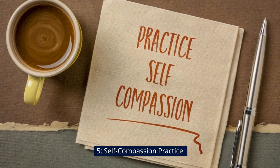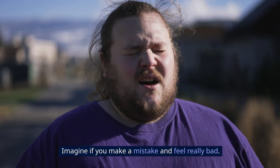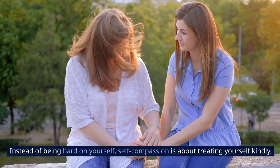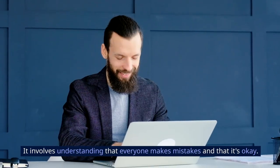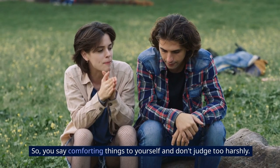5. Self-compassion Practice. Self-compassion practice is like being a good friend to yourself. Imagine if you make a mistake and feel really bad. Instead of being hard on yourself, self-compassion is about treating yourself kindly, just like you would comfort a friend. It involves understanding that everyone makes mistakes and that it's okay. So you say comforting things to yourself and don't judge too harshly.